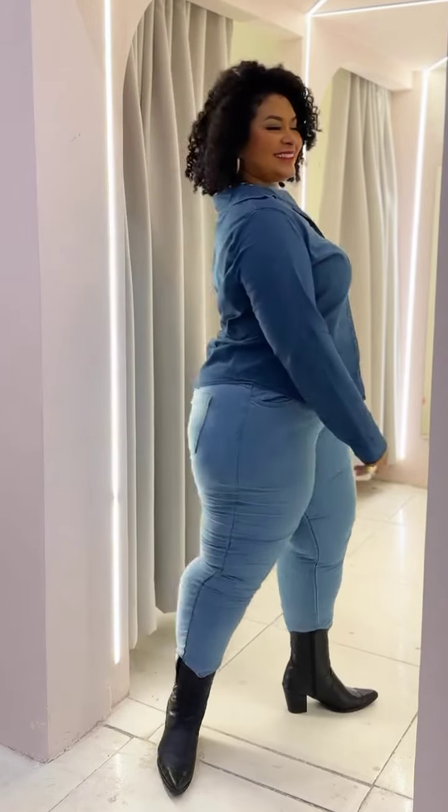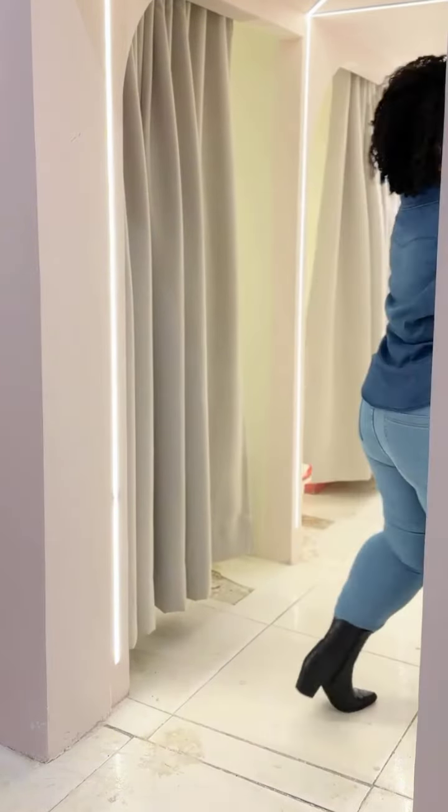We have denim shorts and a matching denim club jacket, and then denim pants with a denim shirt. Thank you so much for watching — please subscribe!